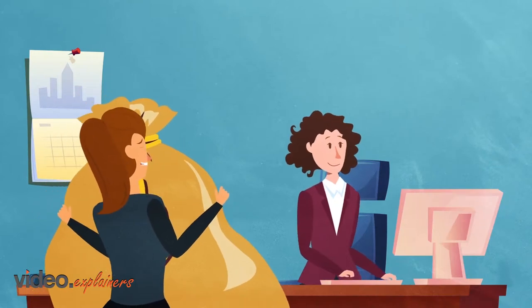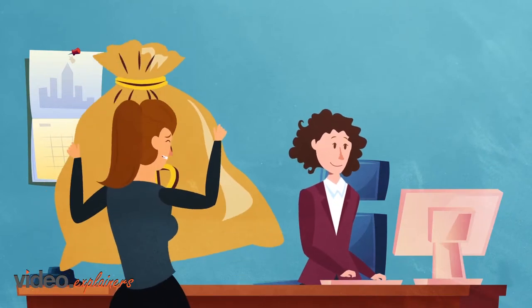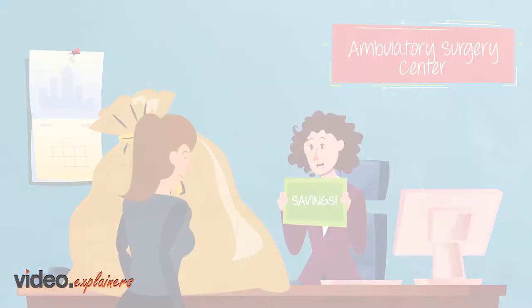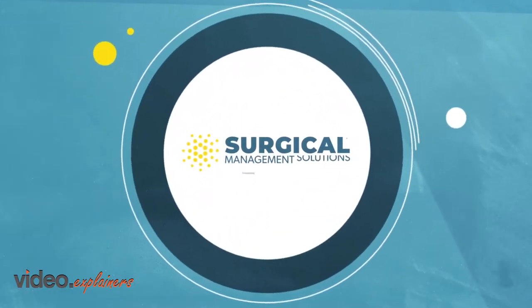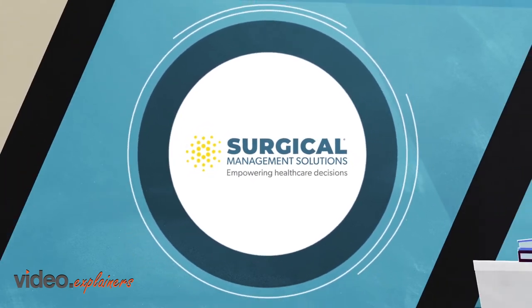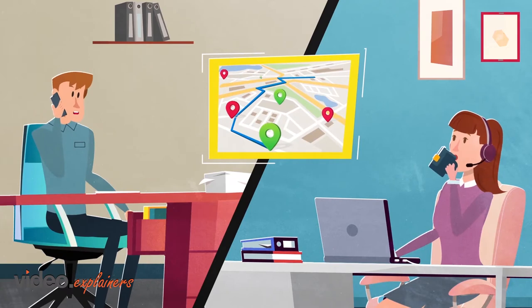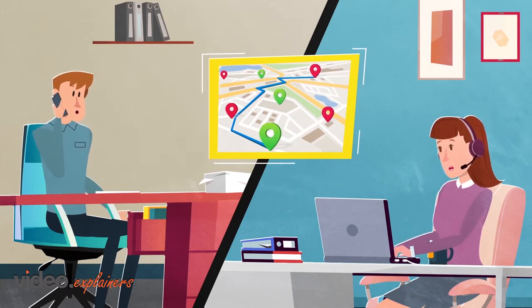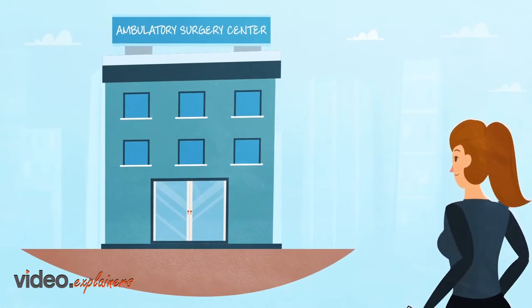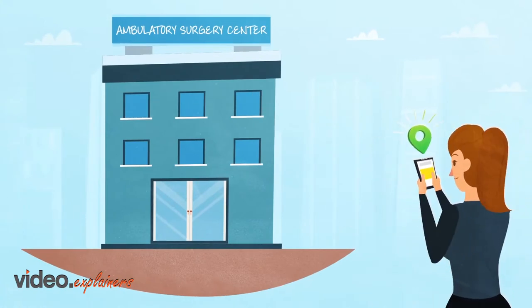In fact, the out-of-pocket cost of a procedure at a hospital outpatient department can be twice what they are in an ambulatory surgery center. Surgical Management Solutions is here to guide you through the entire experience. We'll connect you to a trusted surgeon in your community who uses an ambulatory surgery center, opening the door to savings for you and the opportunity to have your procedure in a convenient, high-quality setting.